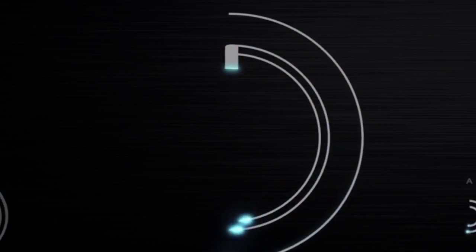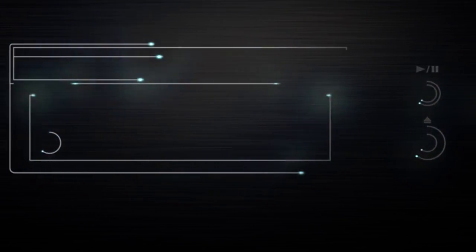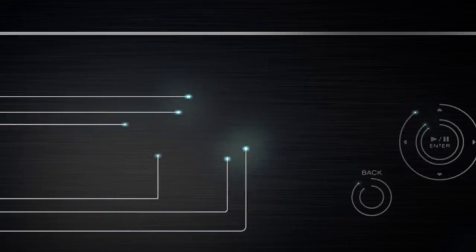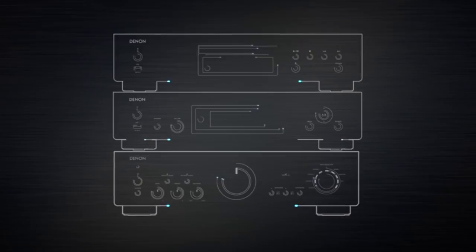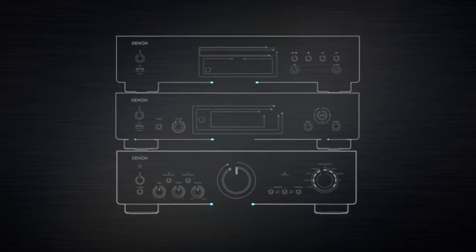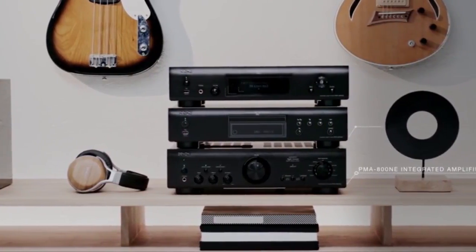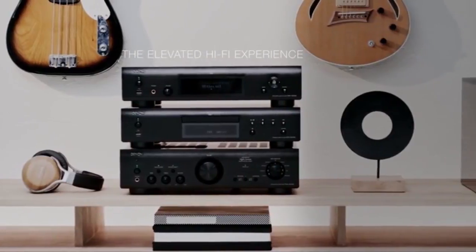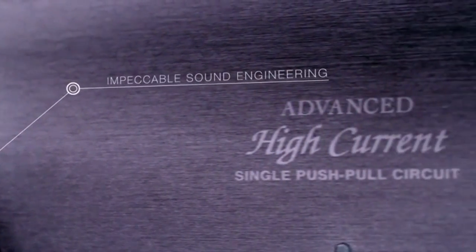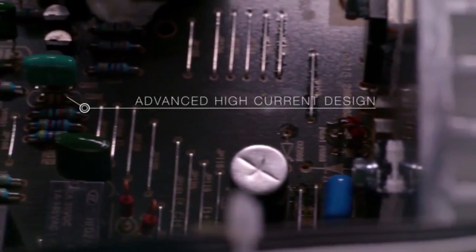Built on a 100-year legacy of quality Japanese sound engineering, the Denon 800 series is the premium hi-fi system for audio enthusiasts. Combine the integrated amplifier with the CD player and network audio player for an elevated hi-fi experience. Advanced circuitry reduces unwanted interference for clean, transparent sound. Enjoy powerful audio with musical fidelity.